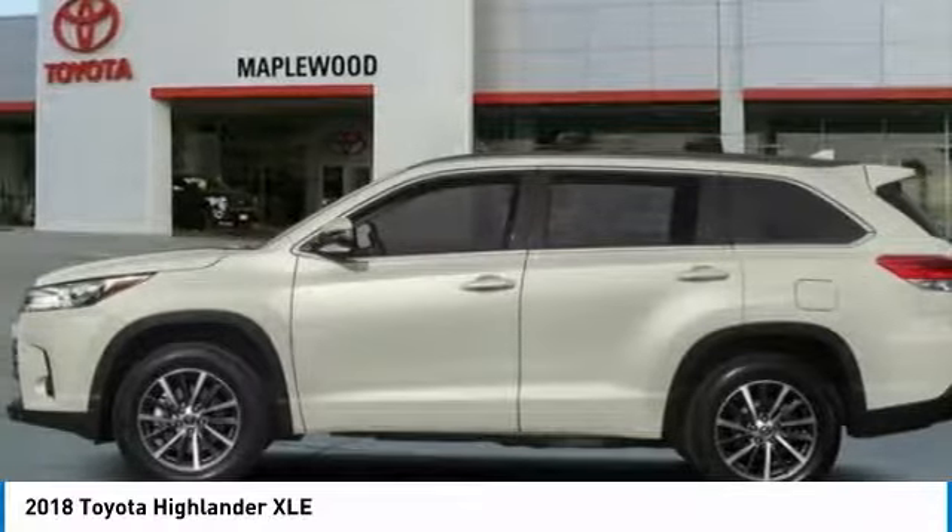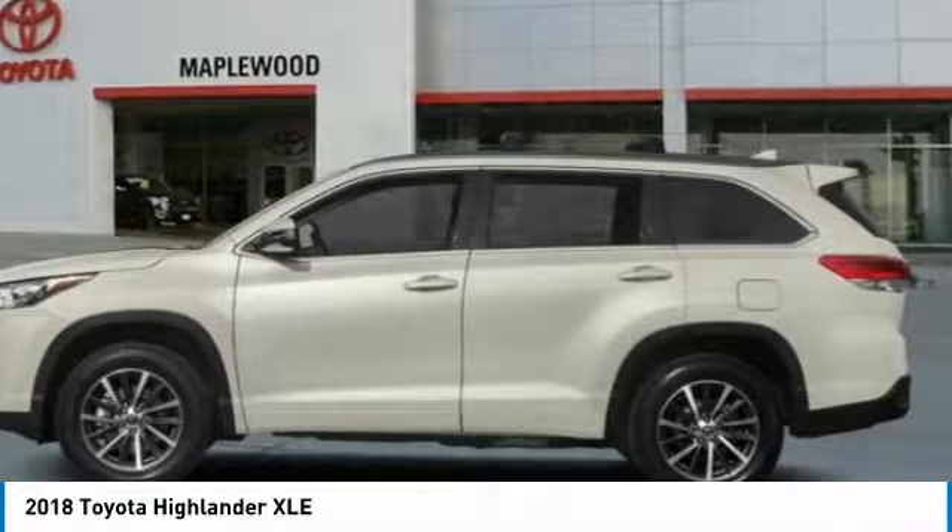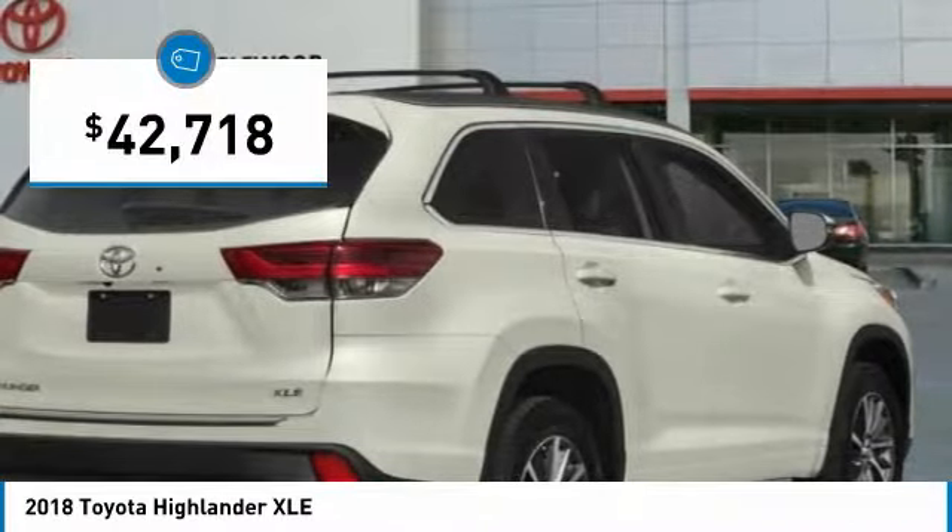leaving a pair of captain's chairs. A 2010 top safety pick, the Highlander is where substance meets style and is priced below $45,000.